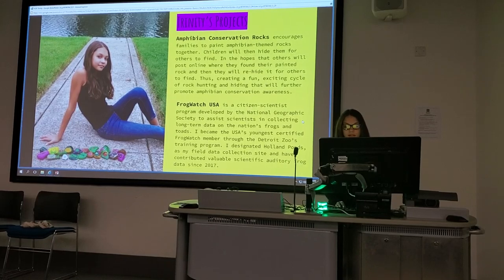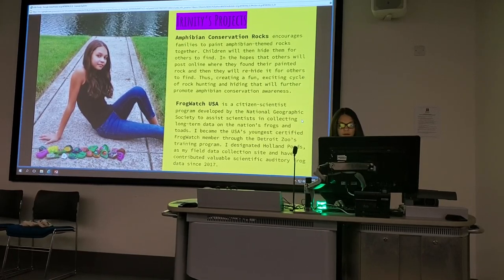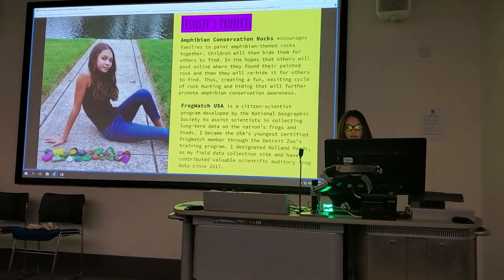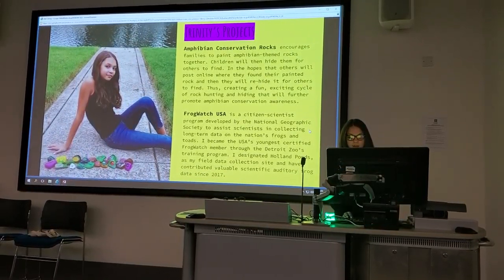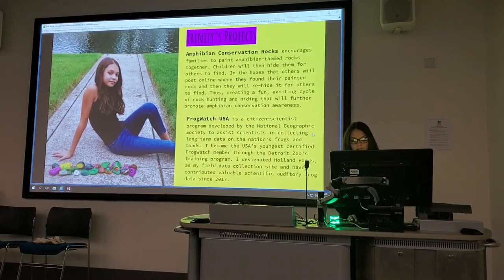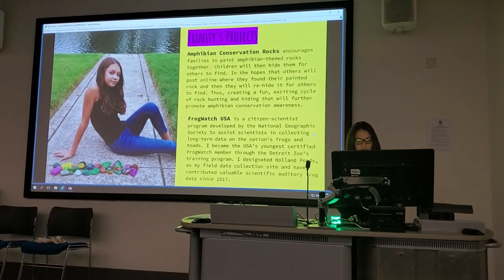FrogWatch USA is a citizen scientist program developed by the National Geographic Society to assist scientists in collecting long-term data on the nation's frogs and toads. I became the youngest certified FrogWatch member for the Detroit Zoo's training program.